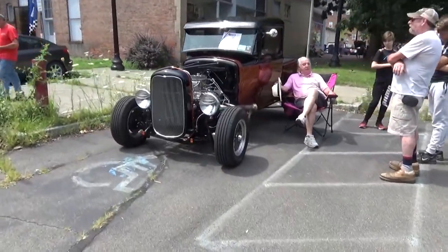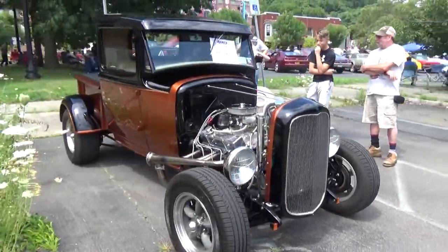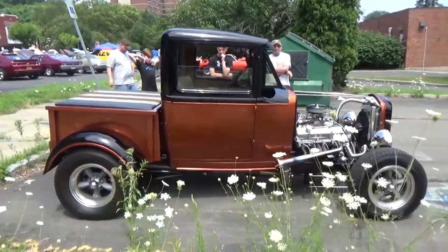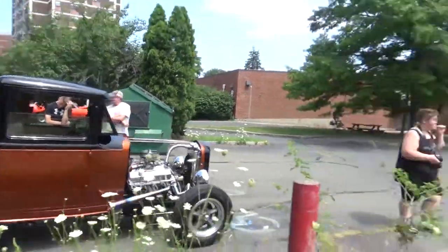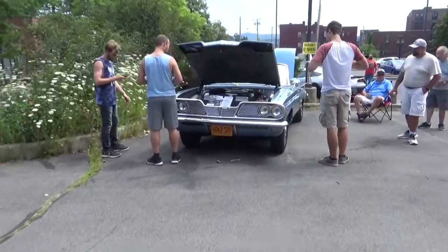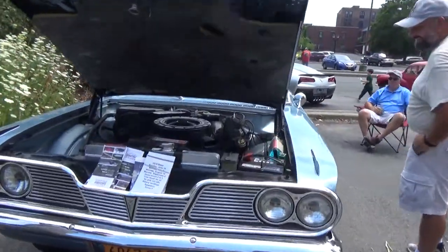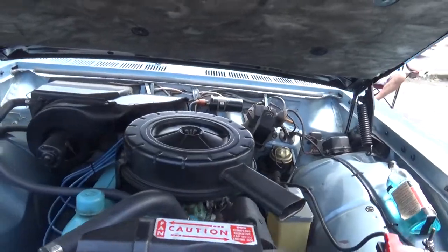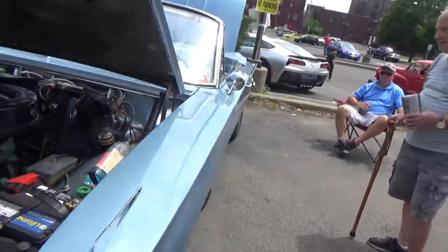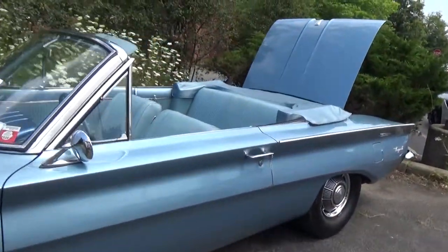Stunning car. I've got a hot rod pickup — Ford, '32 is going to be my guess. And I believe it's a Pontiac Tempest, which is the basis of the GTO that came out after this car. And a Tempest convertible to boot.